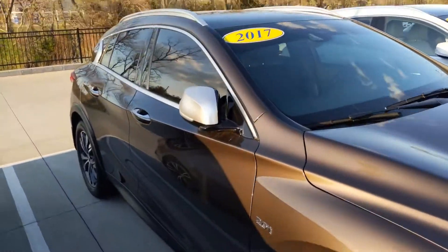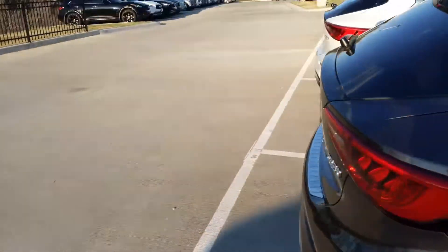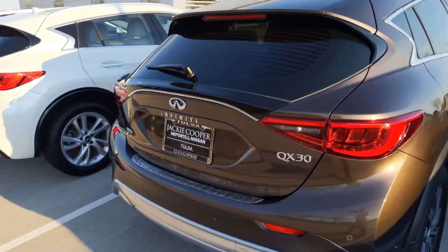I see that your request was for a 2019. We don't have any 2019s, we don't have any new ones. It's all pre-owned and certified pre-owned that we got.